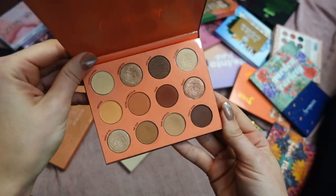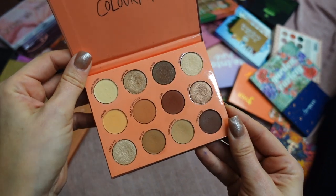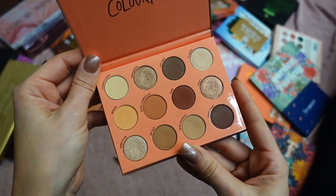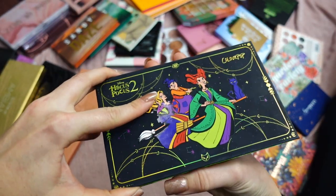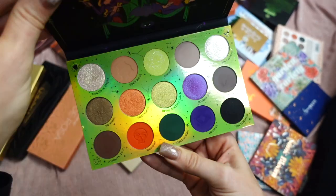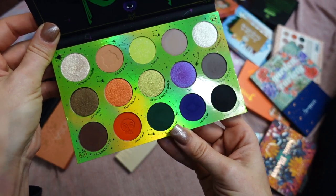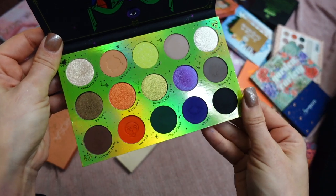This is Dublin Tundra from ColourPop — I don't believe it's available anymore, but I absolutely love it. This is a neutrals lover's dream and I've traveled with this palette so many times; it's not going anywhere. This is one of my most recent palettes — Hocus Pocus 2 from ColourPop — super fun packaging, super fun color story, beautiful formula. I've created some fun looks with it and I continue reaching for it.